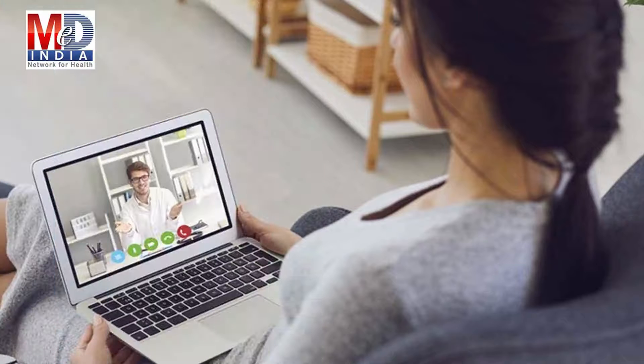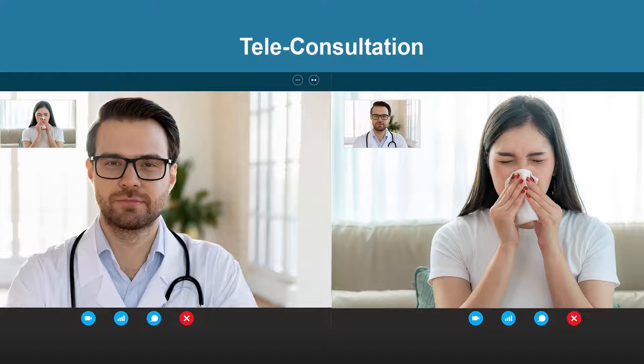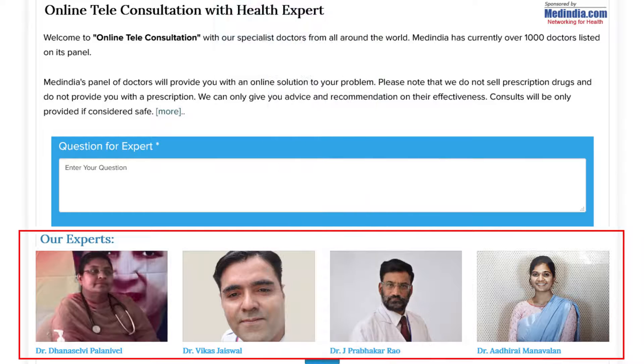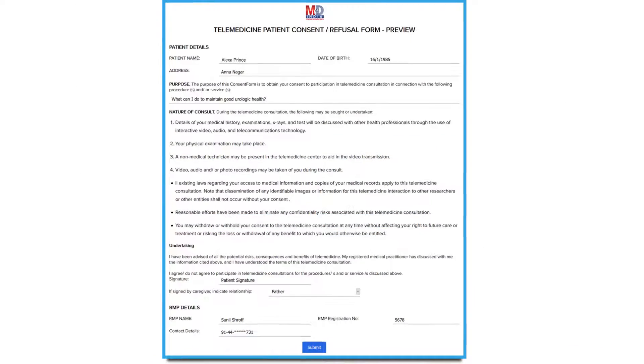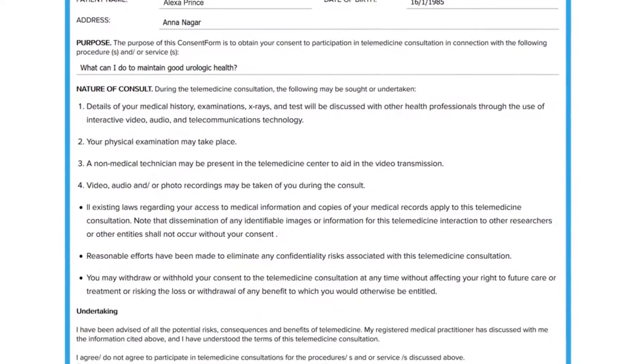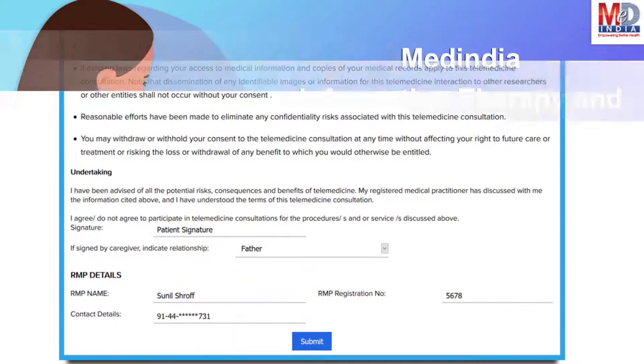To seek an appointment with your doctor, we provide you with an online appointment service. This may be for either a physical, in-person appointment or teleconsultation. Once an appointment is booked and confirmed by the doctor's office, an email or SMS notification is sent to you.